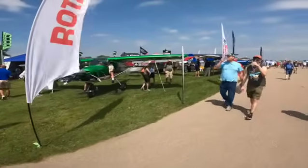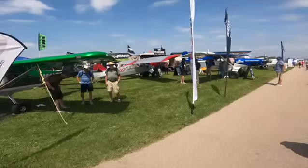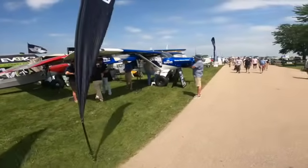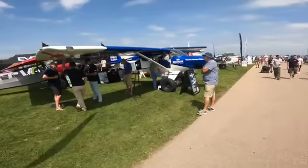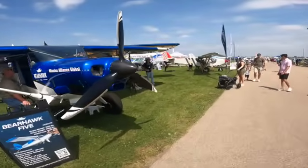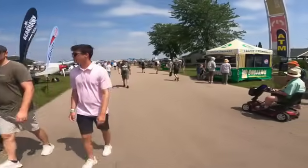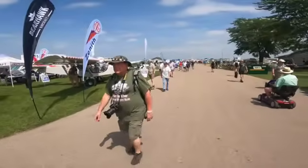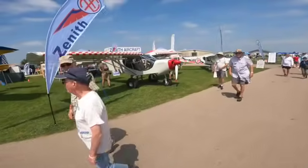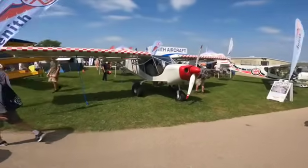Bearhawk Aircraft. Like I said, anything that you could dream of or would want to fly or would want to build is here. And Zenith Aircraft — and Zenith Aircraft has frozen lemonade, yes. The temperature is getting warm. We're supposed to have 35 degrees C — what's that, 90 Fahrenheit? Tomorrow is supposed to be the worst day; that's probably the last day I'm going to be here.